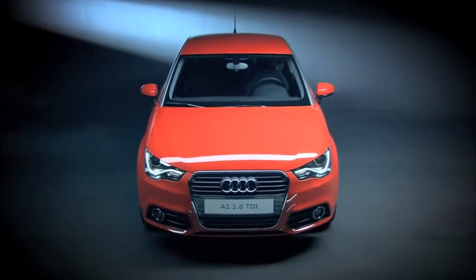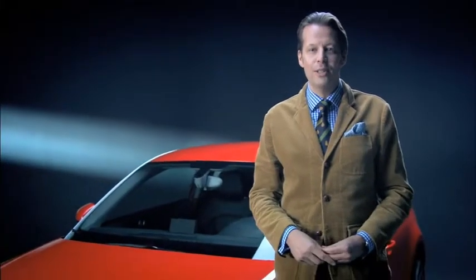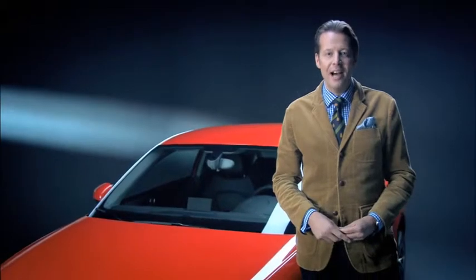The team has once again succeeded in moulding all of these details into a typical Audi — the new Audi A1.